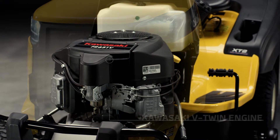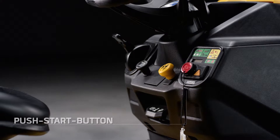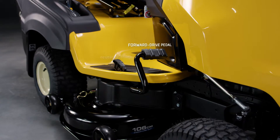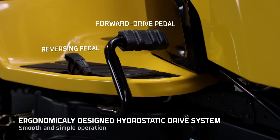Kawasaki's two-cylinder engine — a quiet and strong performer with a reliable push-button start and next to it an electric deck engagement. The hydrostatic drive system lets you simply step on the pedal and go.